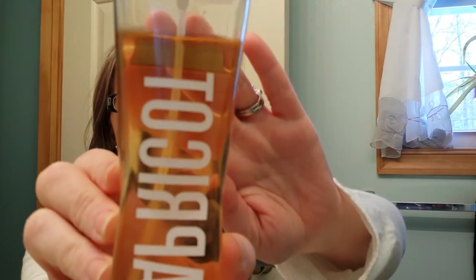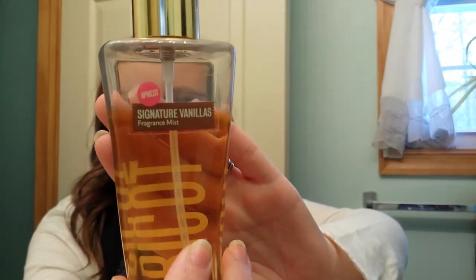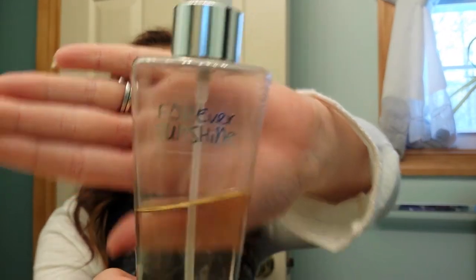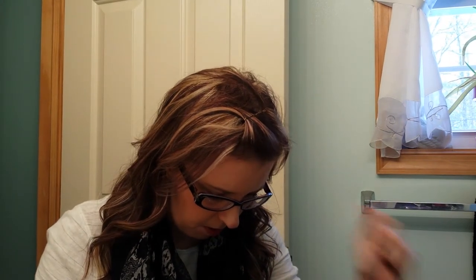The next one I have is called Apricot, and this is from the Signature Vanillas. I bought this in the summer as well and I really like this scent too. Definitely a summer scent. Another one I really like is called Forever Sunshine — very nice scent. As you can see, I used pretty much all of it. And I think that's all I have from Bath and Body Works.